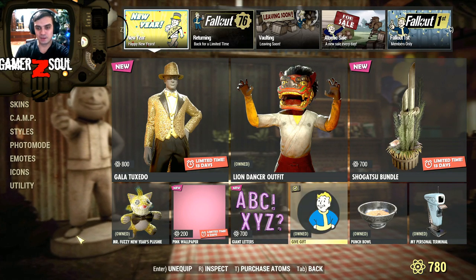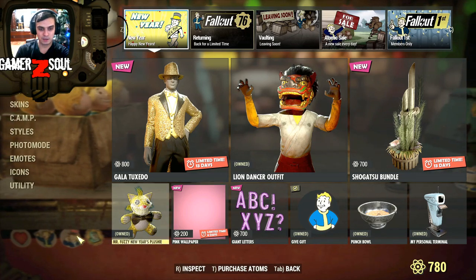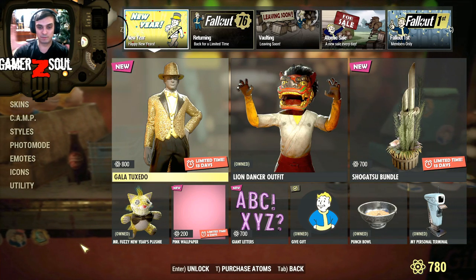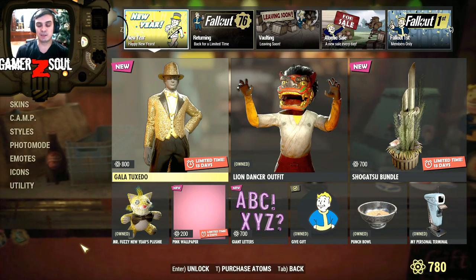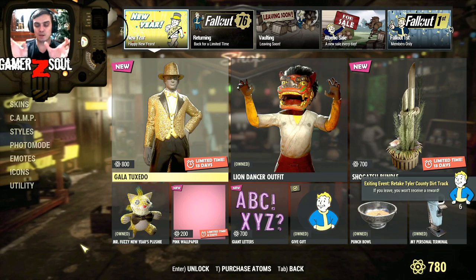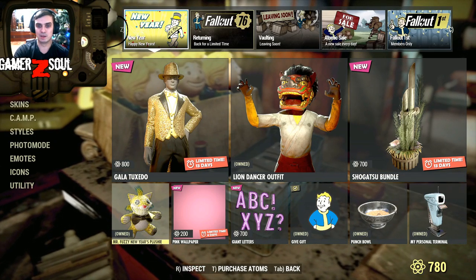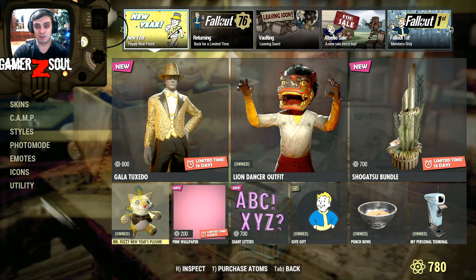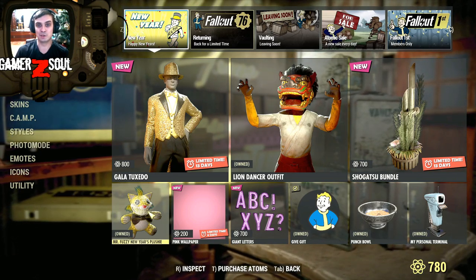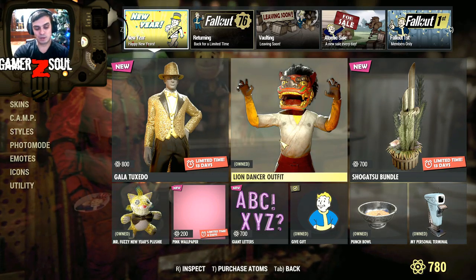The giant letters are still here. Alright, that's it. So basically the only new stuff we got is probably this pink thing, this toy, these two outfits, and this bundle. As I said, I was expecting more — like some epic bundles, like they did with the Revolutionary and Free States Survivalists. They had two major bundles and one super bundle that let you get those two bundles in one, so you were saving a lot of atoms. I thought Bethesda would do something for the new year since this is the final Atomic Shop update for 2019.